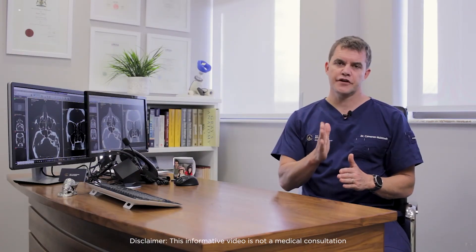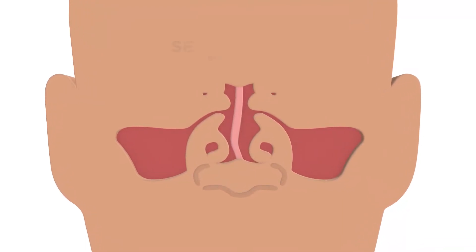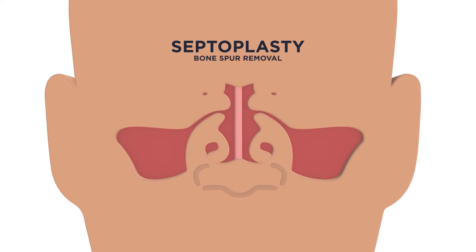The septum is right in the middle of the nose. It separates the left and the right side of the nose. Surgically, there are two major things we address: either the septum itself is completely bent and we have to straighten that, or even though the septum is straight, it has a bony spur that may be sticking out which we have to shave off.